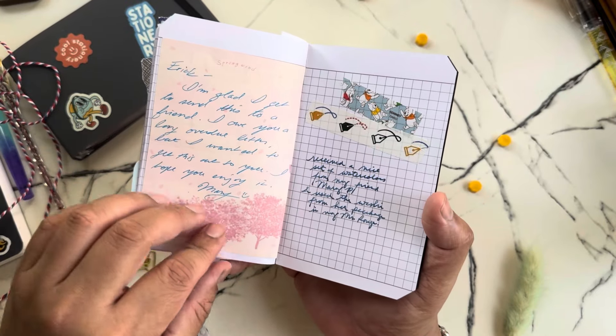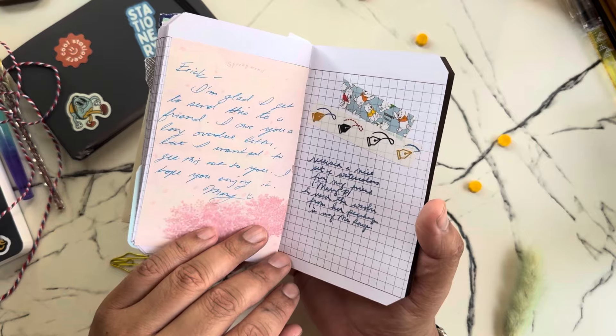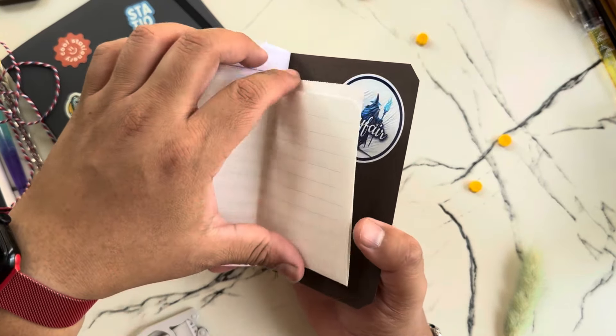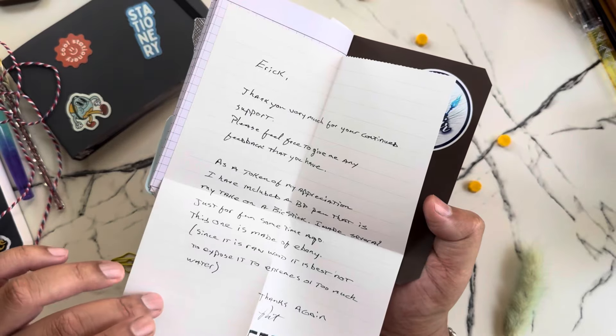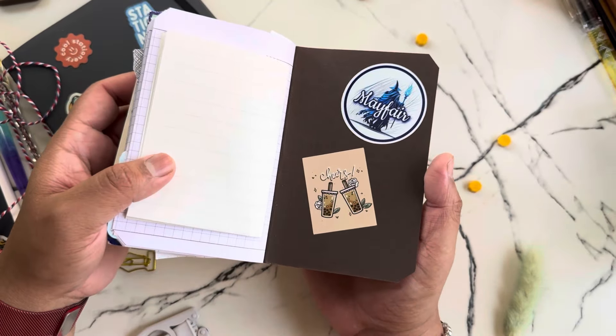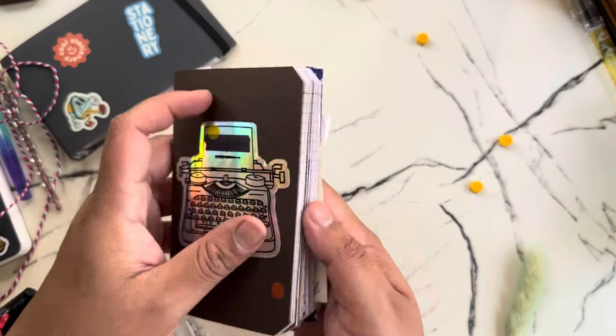This is also a note from Mary from Even Supposing on Instagram, and then this is another Glenn Stanley note — I think this is my very last one, and more stickers. So yeah, that's the little book friends — it's a complete book now.